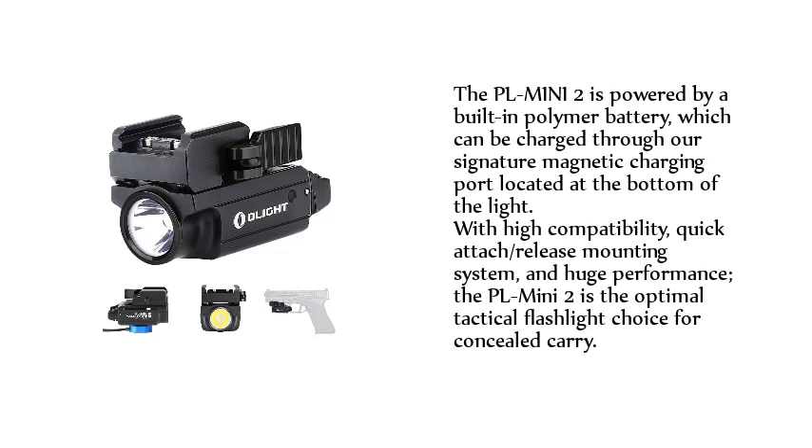The PL Mini 2 is powered by a built-in polymer battery, which can be charged through our signature magnetic charging port located at the bottom of the light. With high compatibility, quick attach/release mounting system, and huge performance, the PL Mini 2 is the optimal tactical flashlight choice for concealed carry.